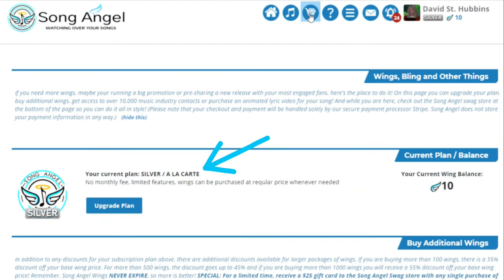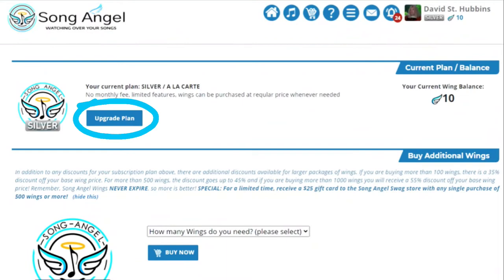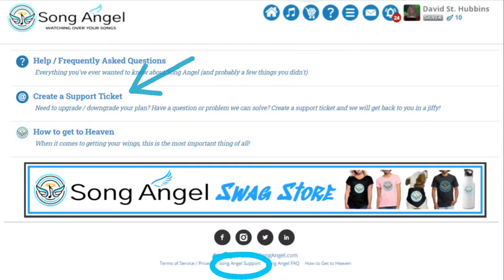In the first section, you will see your current plan and wing balance. To upgrade your plan, just click on the upgrade plan. If you are already subscribed, you can change your plan by submitting a support ticket.